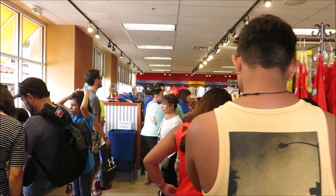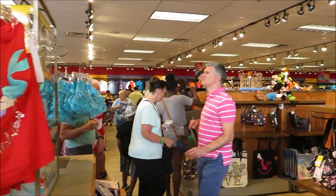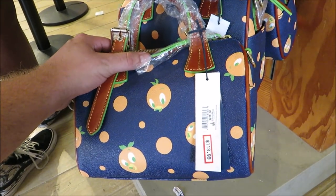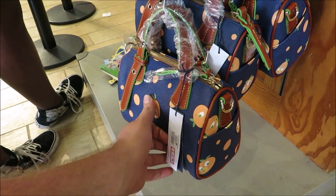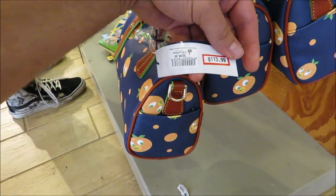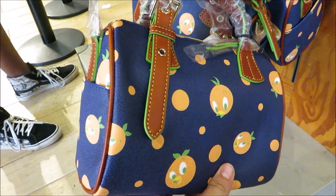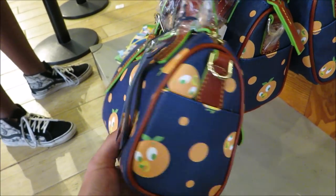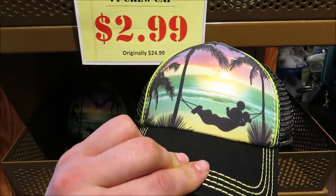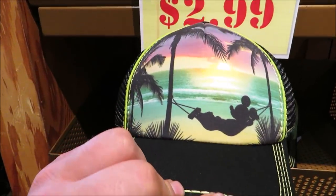It is very crowded, holy moly! Right as you walk in, look at this sweet score — the Orange Bird Dunia Burk, originally $228, it's only $113. I would like that but it's a little bit out of the price range for today.